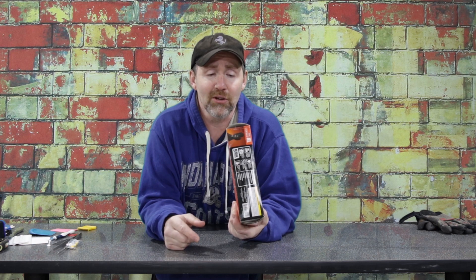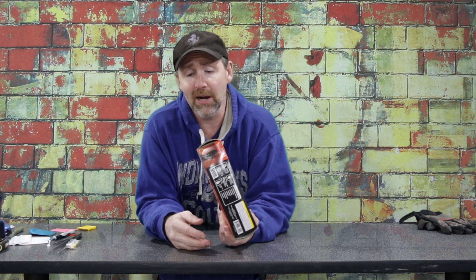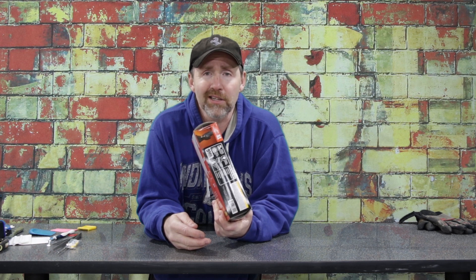Nitrile gloves are another essential. This box is the non-null thickness — the thickest disposable gloves available. They come in different colors and thicknesses: two, three, five mil. A box of 50 of these is so thick and durable I only buy one or two boxes a year because I can wash them off and they're good to go. If you live somewhere really hot, your hands will sweat in thick gloves, so you may want the thinner ones.